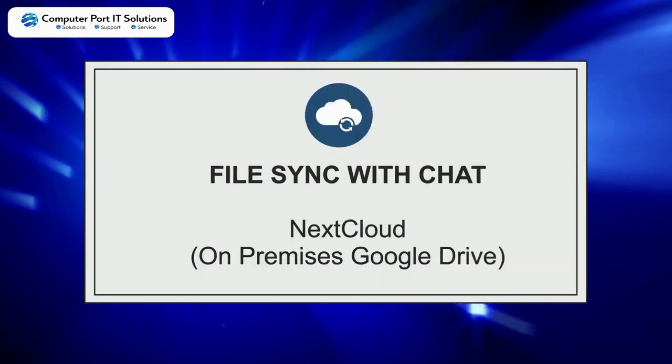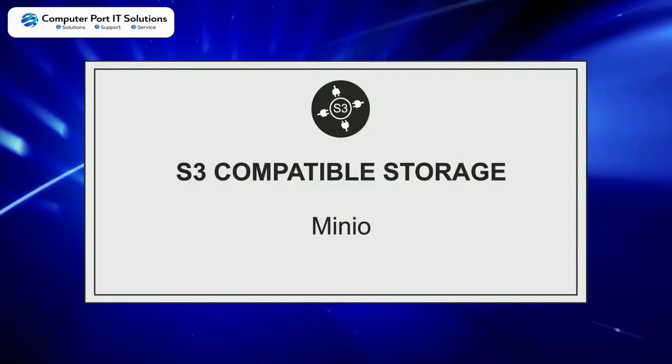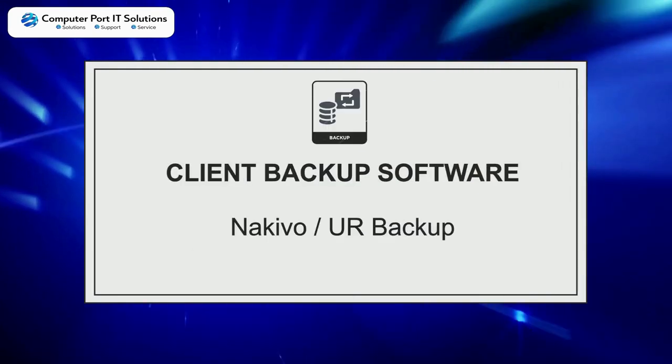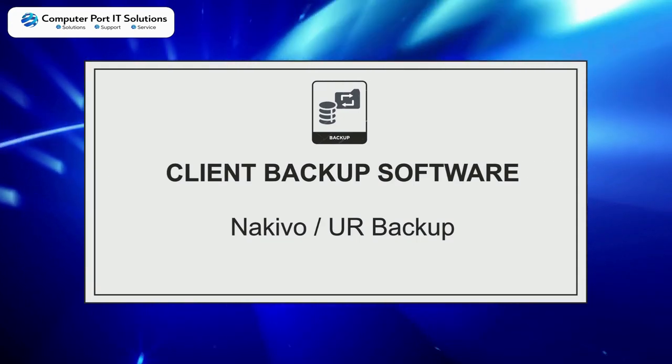File sync with chat: NextCloud, on-premises Google Drive, S3 compatible storage with Minio. Client backup software choices: Nakivo, UR Backup.